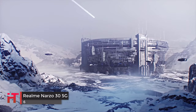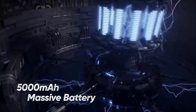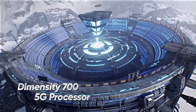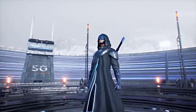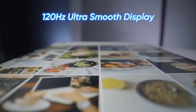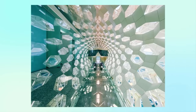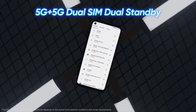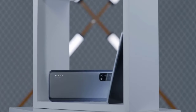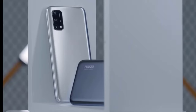The Realme Narzo 30 5G is the affordable 5G variant in the brand's Narzo 30 series. The company recently launched the Narzo 30 Pro 5G and Narzo 30A as well. The Narzo 30 5G gets a 6.5-inch IPS LCD with 720 x 1600 pixels resolution, powered by the octa-core MediaTek Dimensity 700 clocked at 2.2GHz. It packs 6GB RAM, 64GB or 128GB storage expandable up to 256GB via microSD, and a 6000 mAh battery with fast charging support, running Android 10.